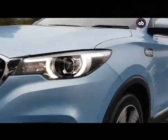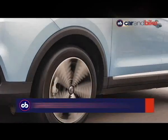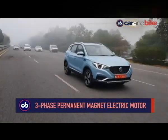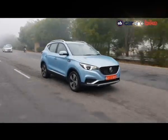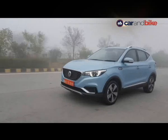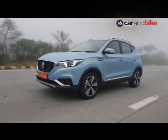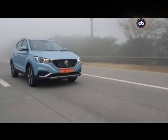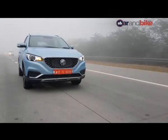The ZS Electric SUV features a three-phase permanent synchronous electric magnet motor which makes the power equivalent of 140.7 bhp at 3,500 rpm and has a peak torque output of 353 Nm. The power comes from a 44.5 kWh battery which MG says is resistant to dust and is waterproof.